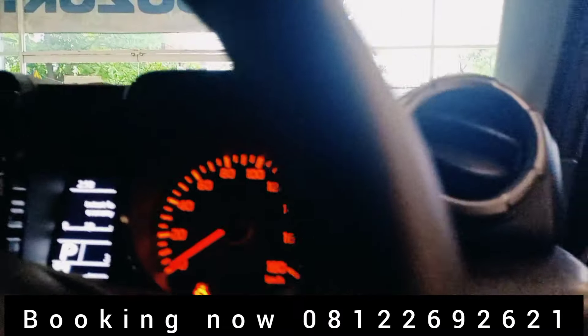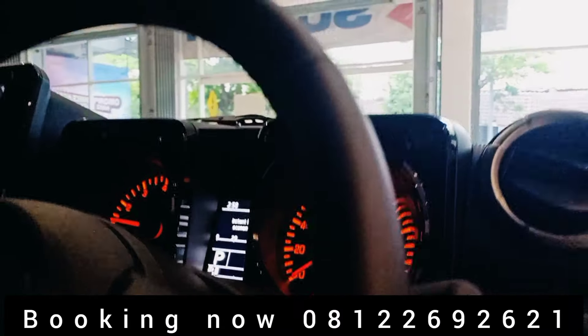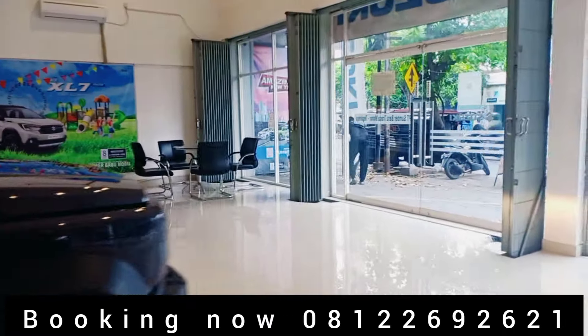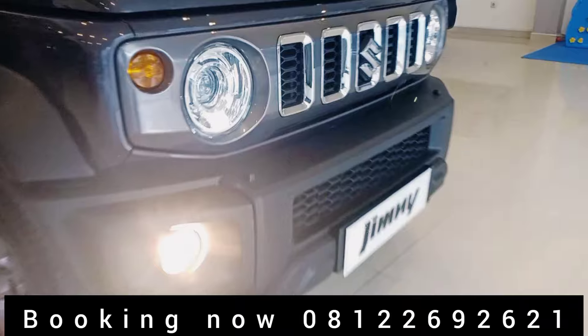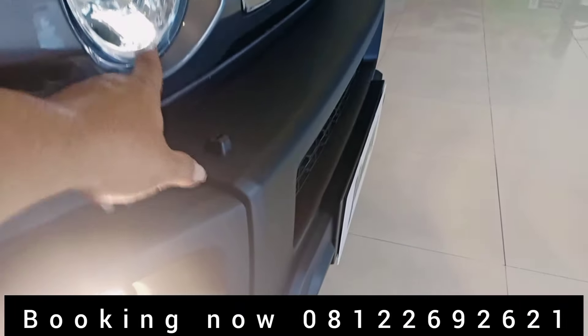Untuk kunci tetap masih pakai anak kunci ya, immobilizer. Dan lampunya sangat terang. Sudah pakai fog lamp, kemudian ada washer lamp-nya di sini.